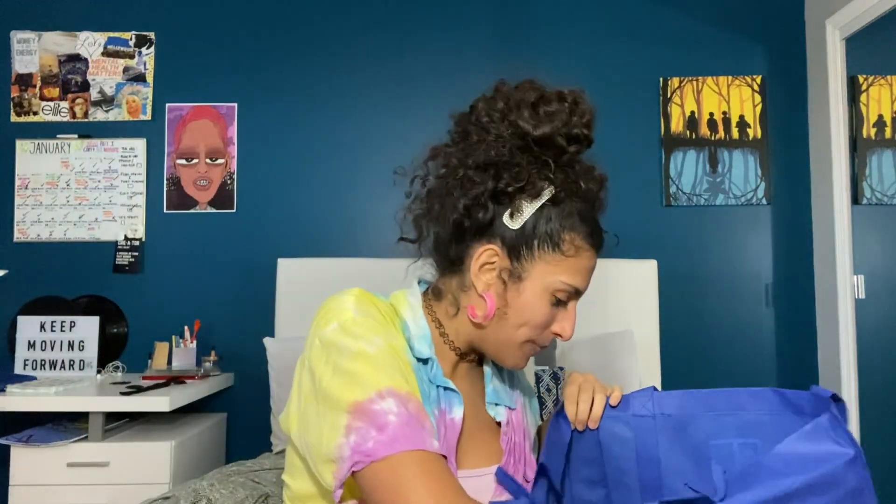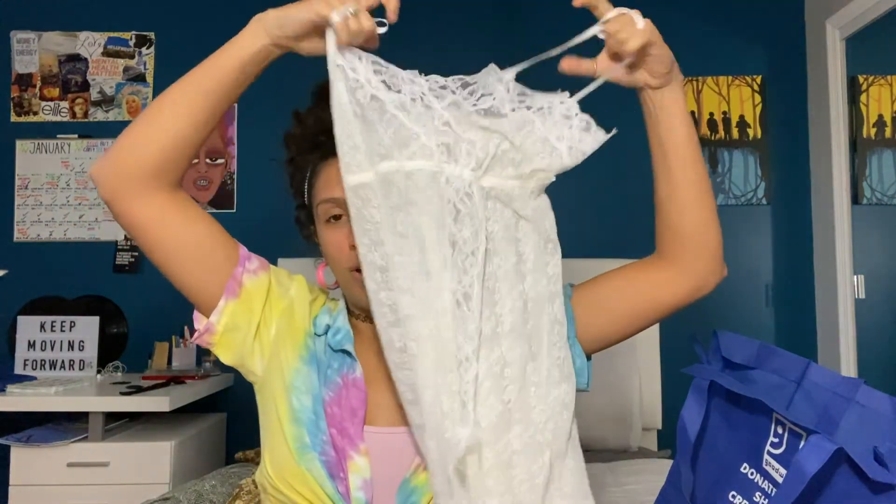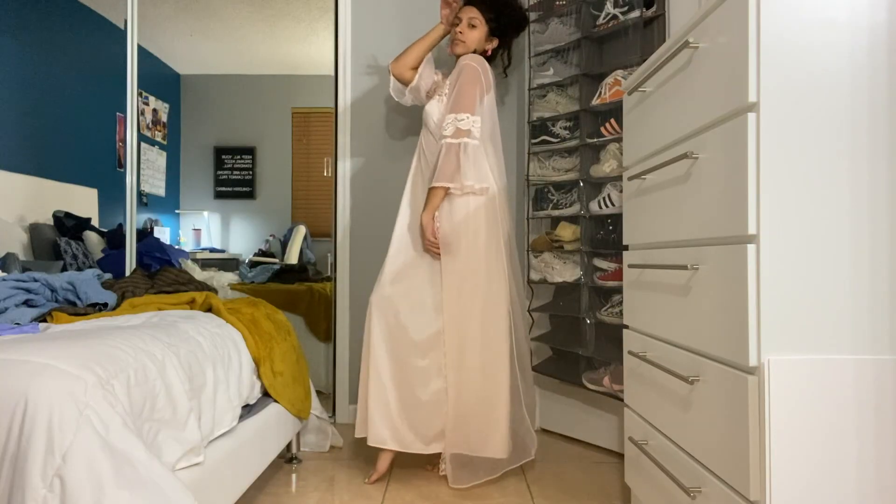This skirt is so different — wow, it's just so elegant. It makes me want to go to a ball. When you turn, you look like Cinderella. I look like a goddess when I wear this — not to toot my own horn. It looks like I'm made out of money. It's really long and really cute.